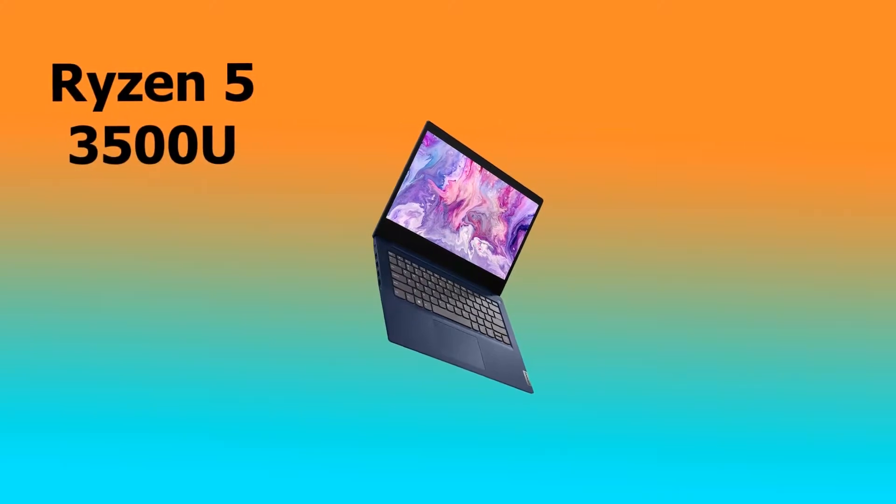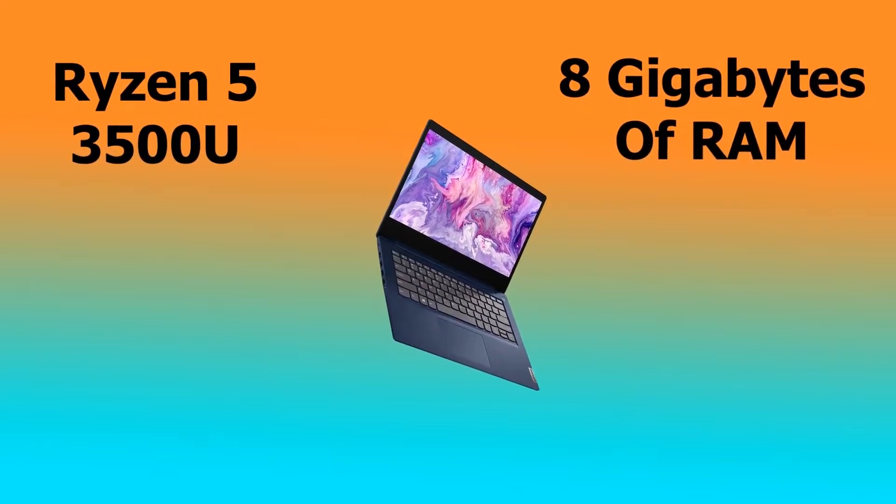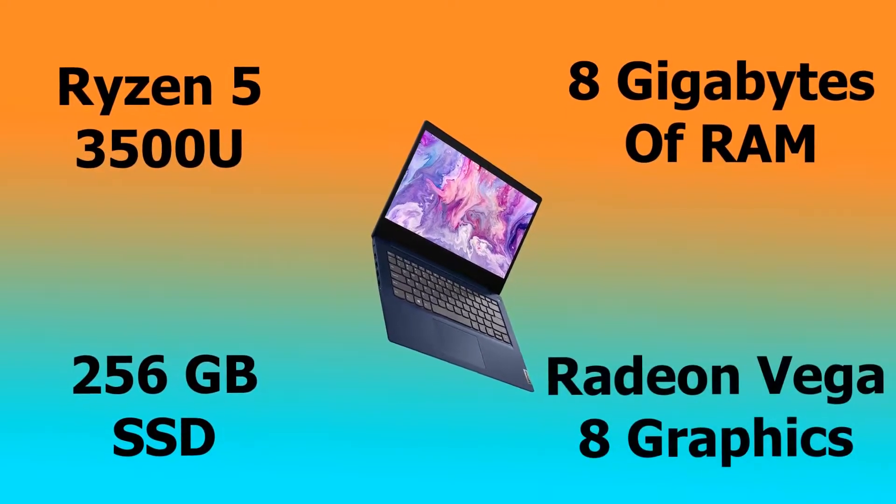The Lenovo IdeaPad 3 I'm talking about today comes fitted with an impressive AMD Ryzen 5 3500U processor, 8GB of RAM, an absolutely rapid 256GB SSD, and AMD's Radeon Vega 8 graphics.